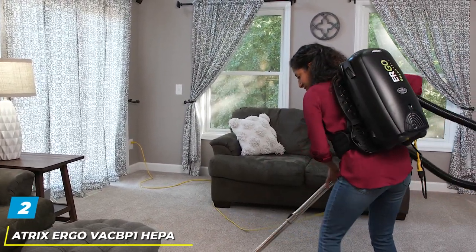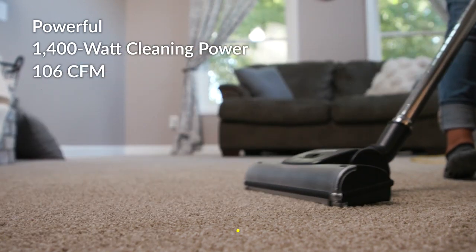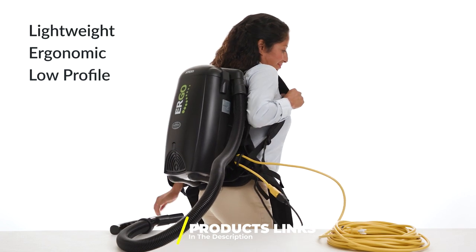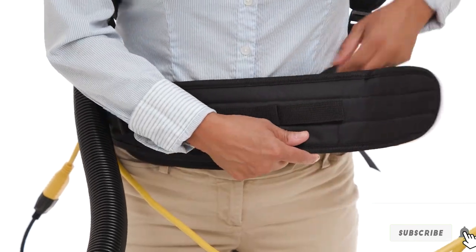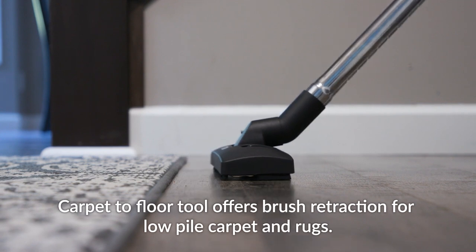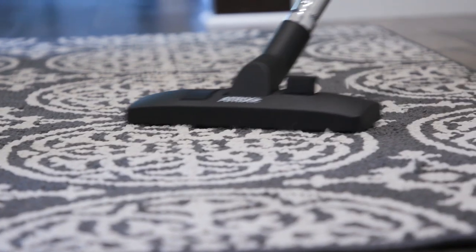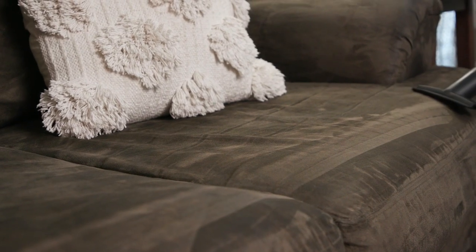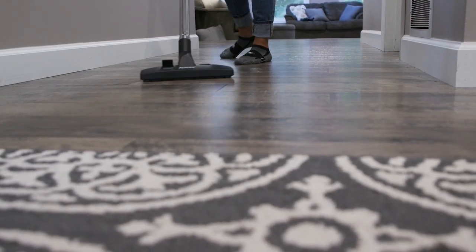At number two, we have the Atrix Argo VACBP1 HEPA backpack vacuum. The Atrix Argo VACBP1 HEPA backpack vacuum is a game changer in the world of residential and commercial cleaning. This compact, robust backpack vacuum, weighing just 10.3 pounds and measuring 12 by 9 by 20 inches, provides an unparalleled level of convenience and cleaning efficiency. One of the standout features of the Atrix Argo VACBP1 is its onboard storage for cleaning tools, allowing you to seamlessly transition between different surfaces.